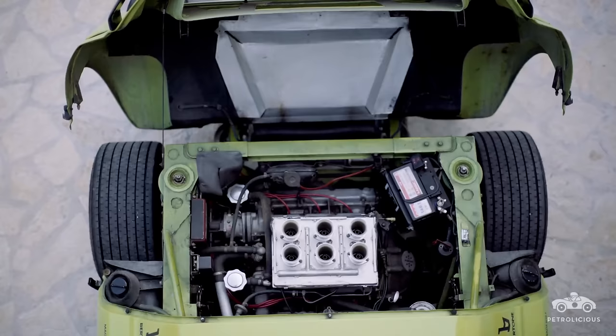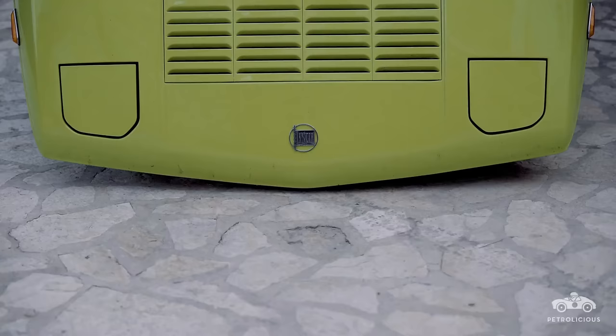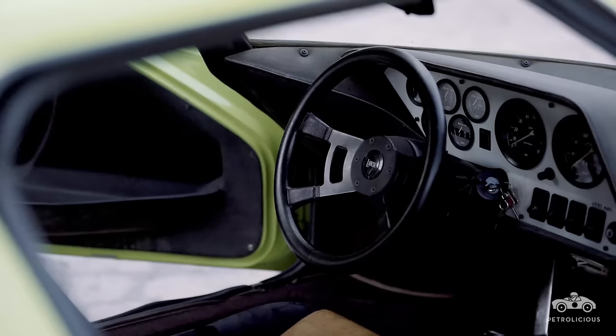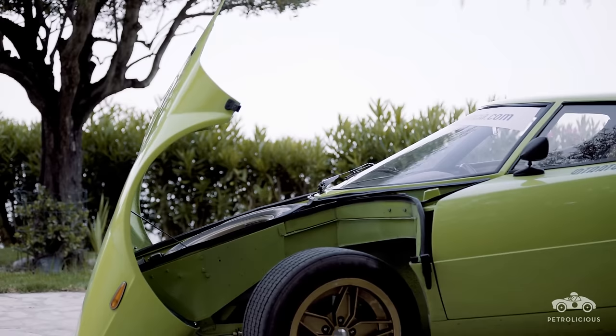A mid-engine, rear-wheel drive configuration was preferred to help give optimal weight distribution and aid with traction over the loose surfaces of the world rally stages. Powered by a 2.4-litre V6 pulled out of Ferrari's Dino, the Stratos posed such a threat to Enzo that he actually held back on delivery of the engine units until Dino production had ceased altogether, at which point 500 motors landed at Lancia's factory gates. 0-60mph in 6.8 seconds and a 144mph top speed — an all-fibreglass body shrink-wrapped around a space-frame chassis gave the car a fantastic power-to-weight ratio.